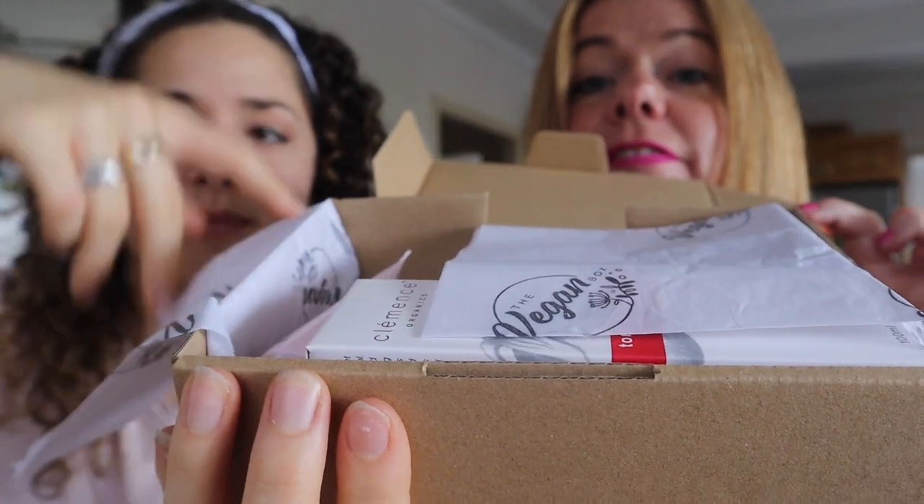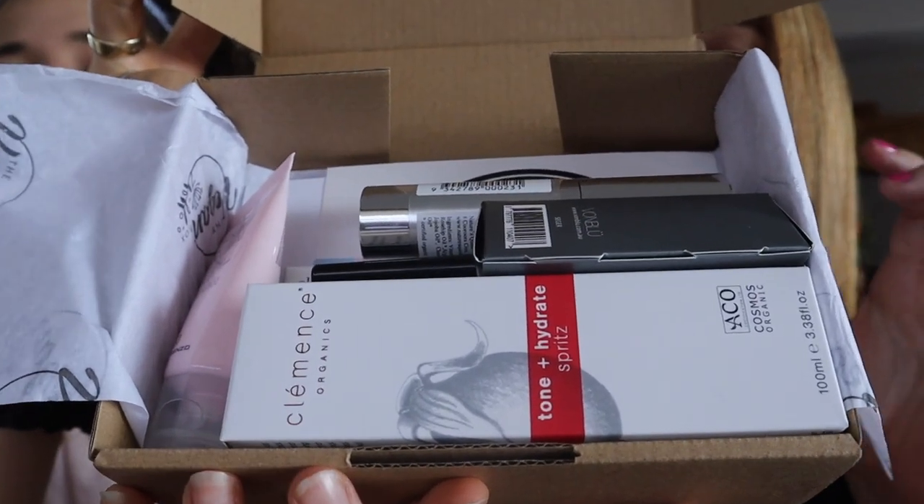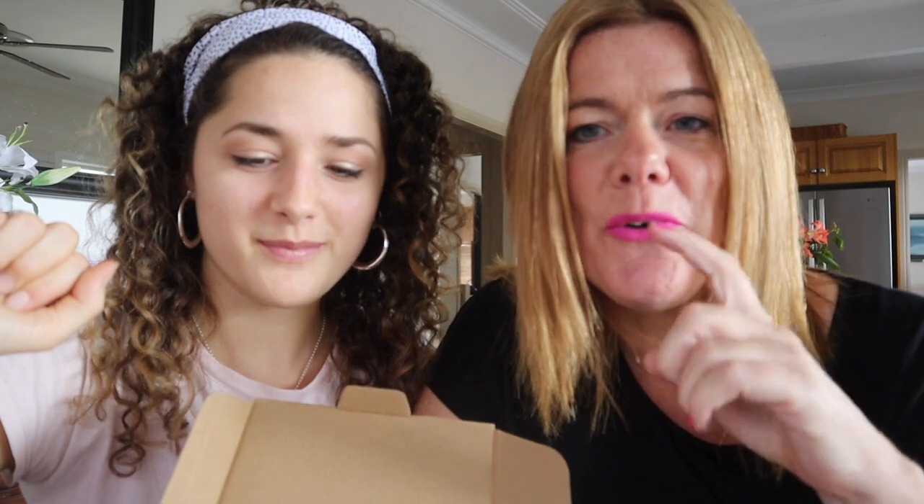We have never been disappointed — not even by one product. It's all wrapped pretty with tissue paper. Check out this month's beauty box — let's start!